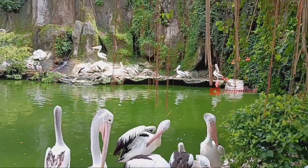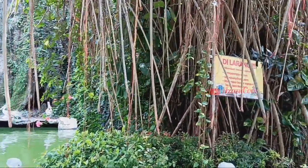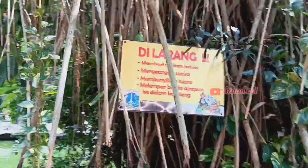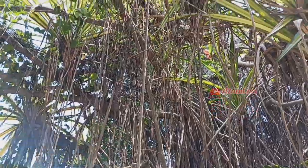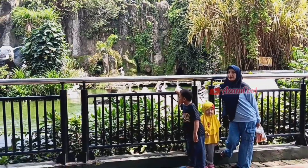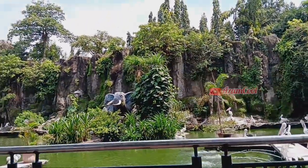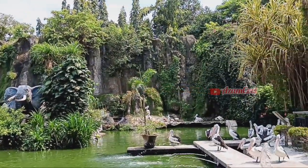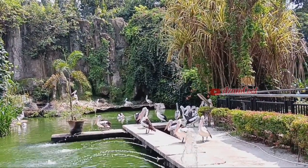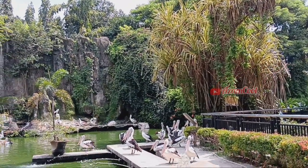Bagaimana menurut kalian mengenai burung pelikan timur ini? Tulis pendapat kalian di kolom komentar ya. Bagi kalian yang ingin melihat burung pelikan ataupun satwa lainnya di Taman Marga Satwa Ragunan, lebih baik berkunjung di hari biasa — tidak terlalu ramai pengunjung dan bisa lebih santai.